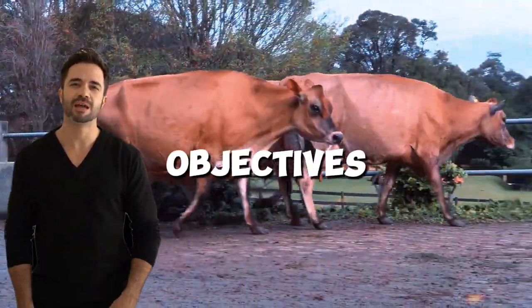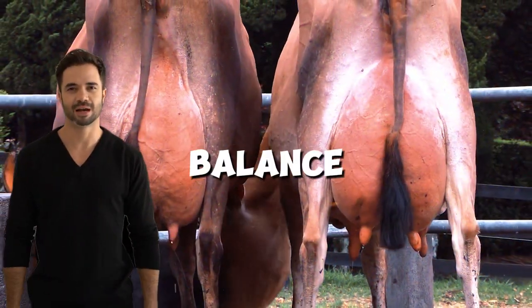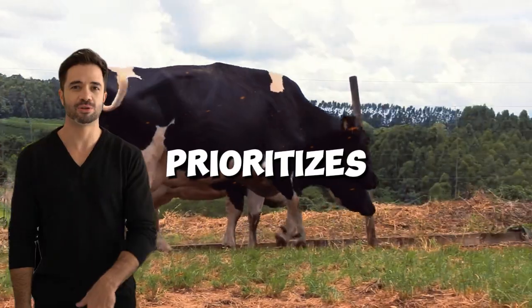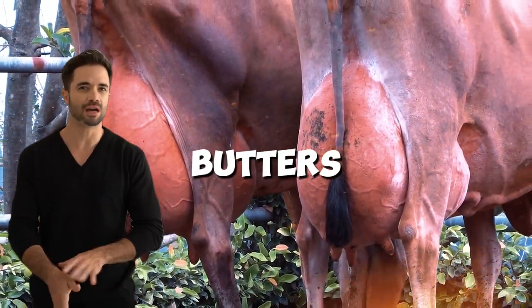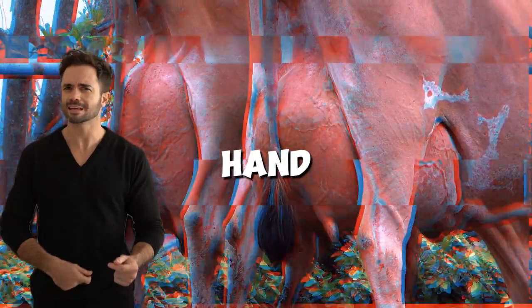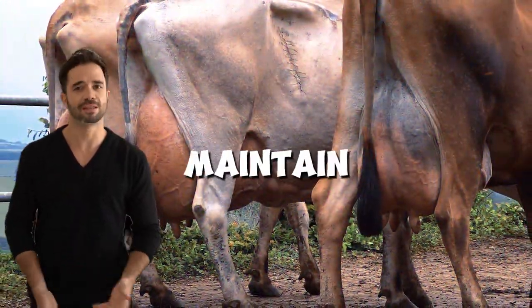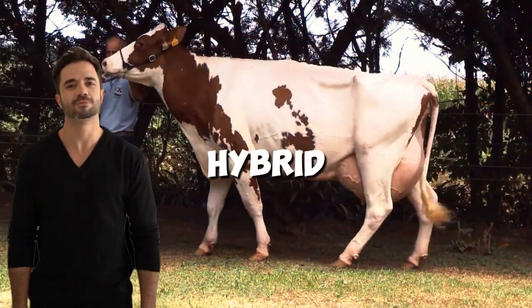In terms of dairy business objectives, the Holstein-Jersey cross is ideal for producers seeking a balance between milk volume and quality. If your market prioritizes premium dairy products like cheeses, yogurts, and butters, this cross can offer a competitive advantage due to the high fat and protein content of the milk. On the other hand, if your primary goal is maximizing milk volume, you may prefer to maintain pure Holstein genetics or consider a predominantly Holstein hybrid approach.